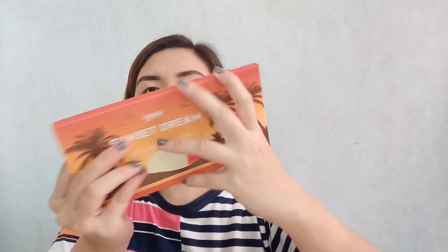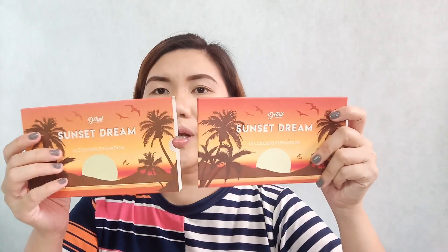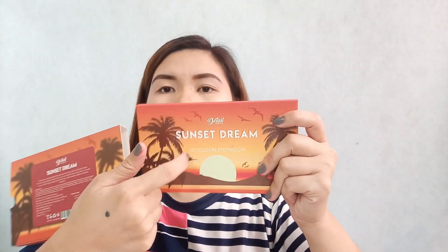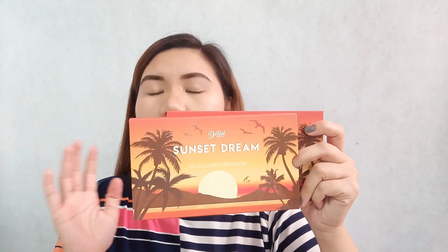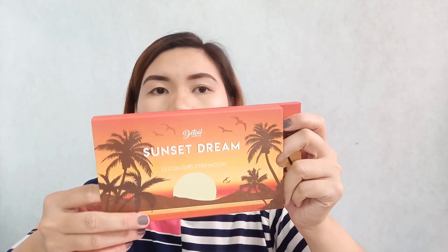That's the cardboard case it comes in, and this is the palette itself. Isn't it cute? When you first see it, you'll fall in love. It's made of carton, not plastic like other palettes — but just like the other palettes that Detail Makeover has. I actually have their contour palette too and it's the same.